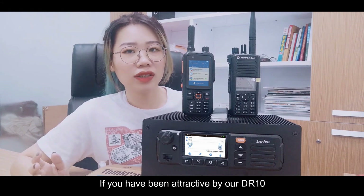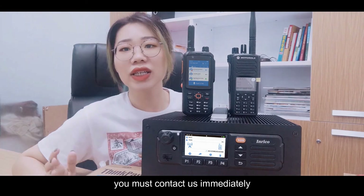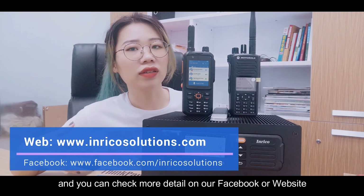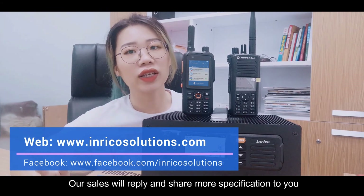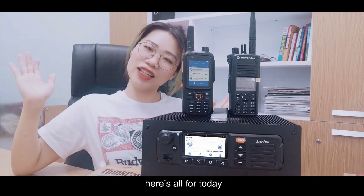If you have been attracted by our DR-10, contact us immediately. You can check more details on our Facebook or our website, and our sales team will send you full specifications. That's all for today — bye-bye!